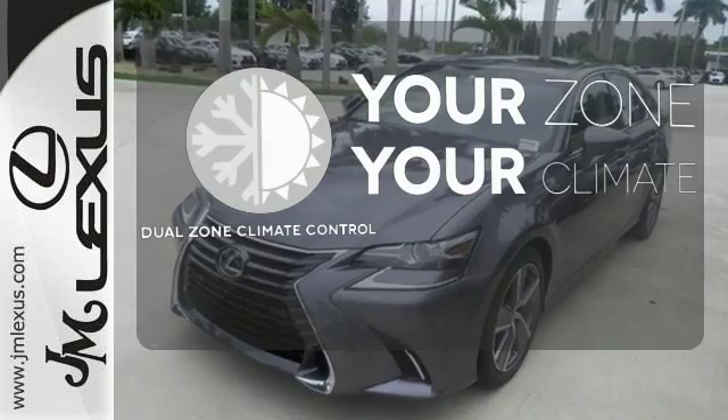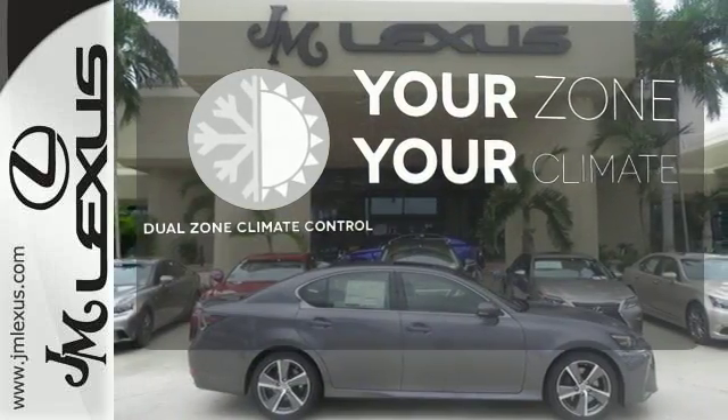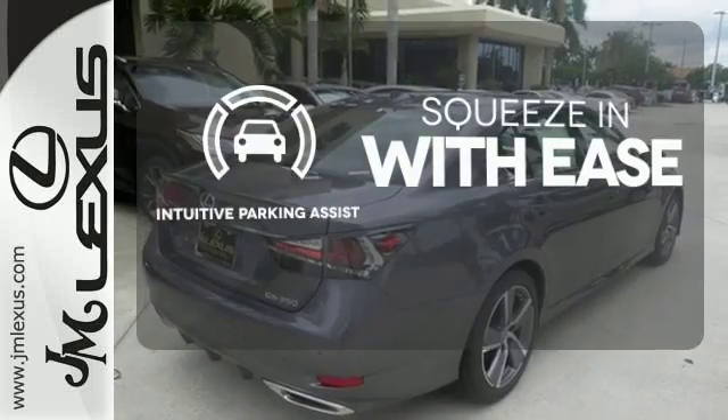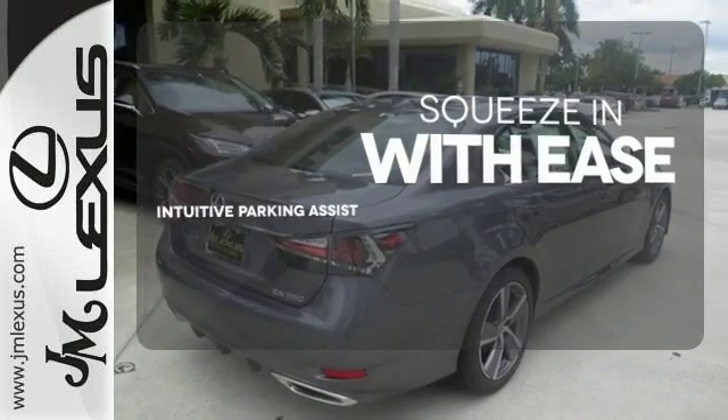It's too hot. It's too cold. Not anymore with the dual-zone climate control. Intuitive Parking Assist lets you squeeze into those tight spots with ease.